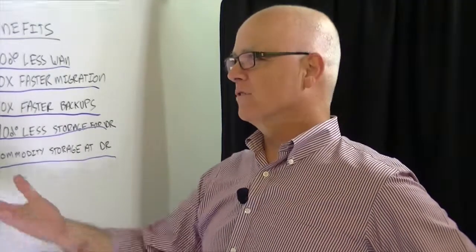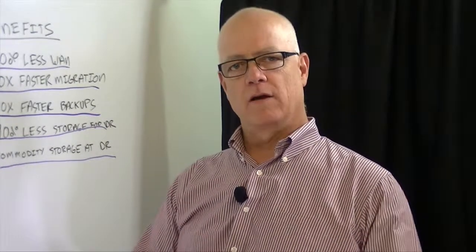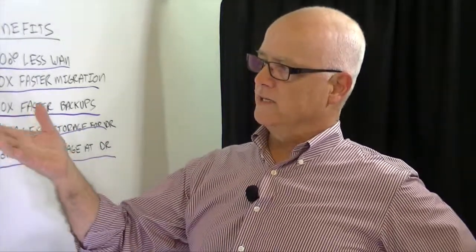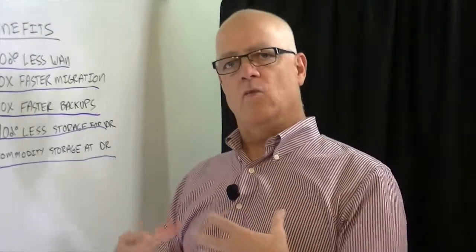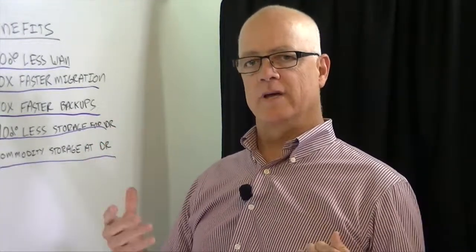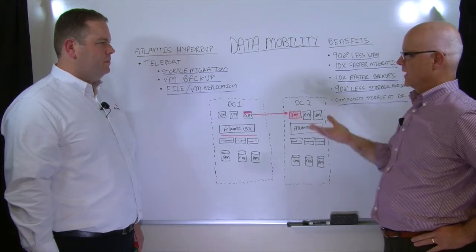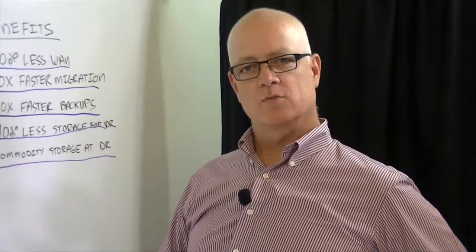That's really interesting stuff. What we saw is a really interesting example of using technology that a product has — in this case, USX's ability to optimize data and to use deduplication in another way besides just storage. What they're leveraging this for is to improve a fundamental function of a lot of IT services, which is the movement of data from one place to another to facilitate storage migration, backup, DR, and those kinds of things. This is Eric Slack, Senior Analyst with Storage Switzerland. Thanks for joining us.